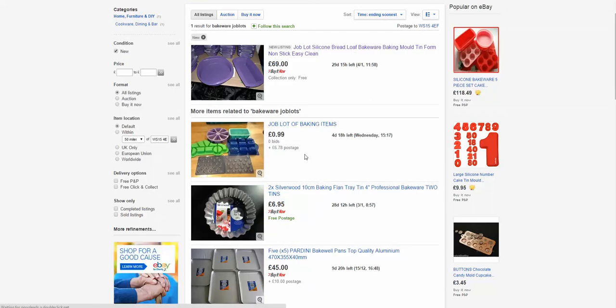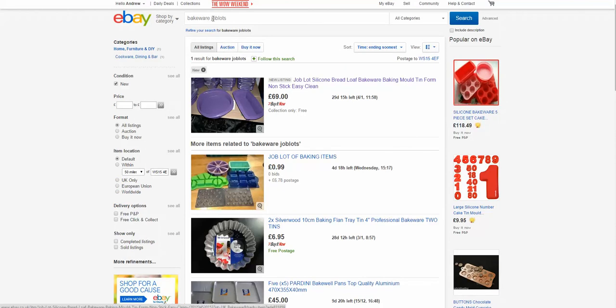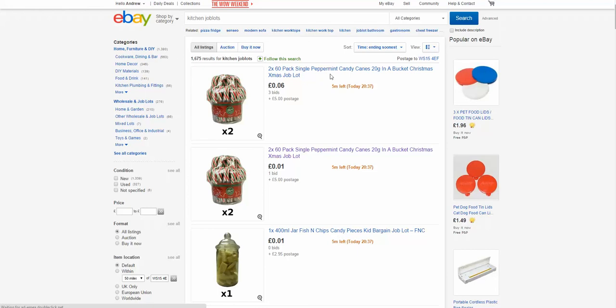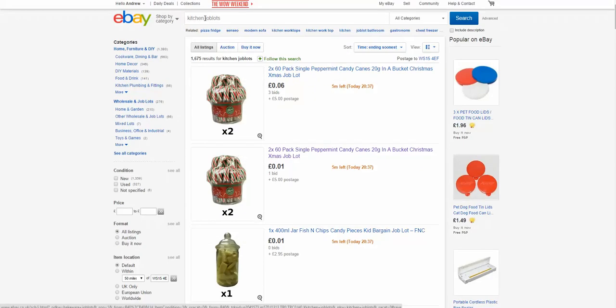There are some more here — you've got metal items. Let's put in another one: 'kitchen job lots'. You've got candy canes at 6p. So you can see the idea: put in up here what you're looking for followed by 'job lots', and that's just one way of using eBay to look for retail online arbitrage opportunities to flip onto Amazon. I hope this has helped you. Any questions, put them down in the comments below and I'll see you on the next video. This is Andrew.